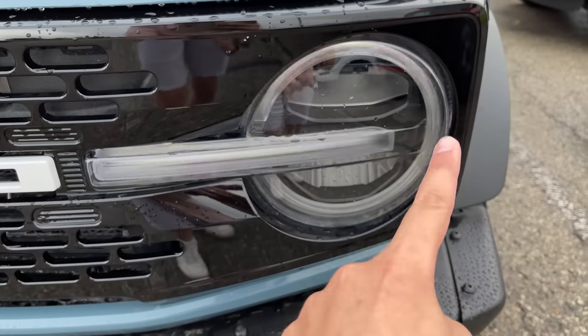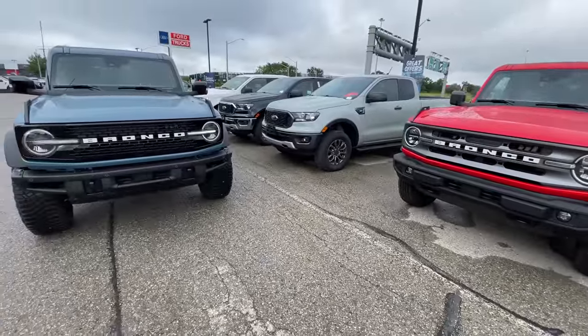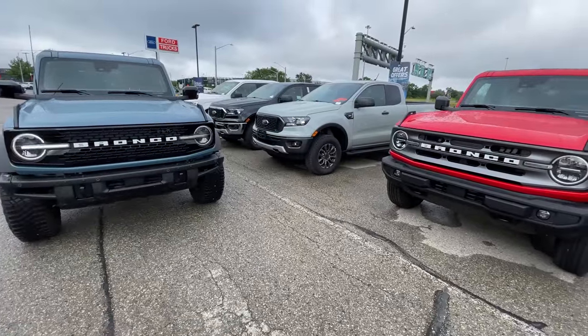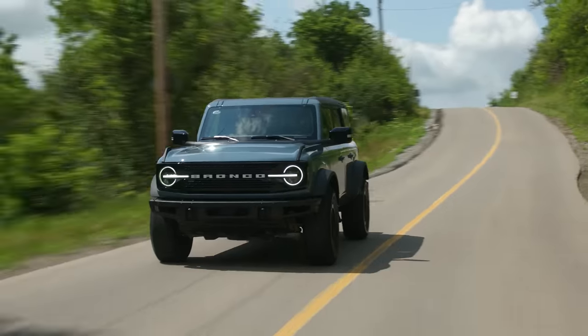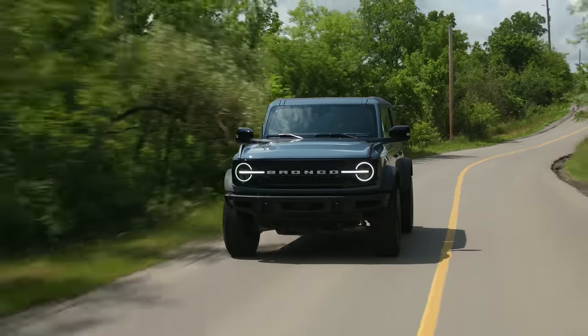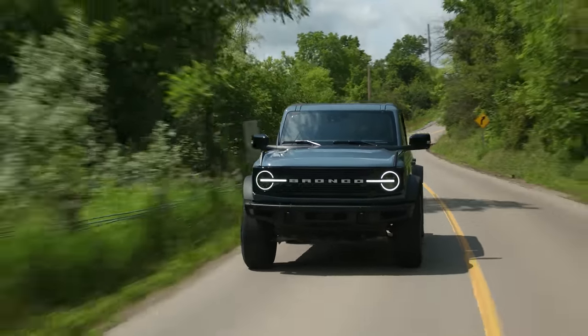Big shoutout to Kitchener Ford — if you need to get a Ford, whether it's a Bronco, Mustang Mach 1, or something else, go there. They hooked us up with this Bronco for review. We're keeping this one on the road out of respect since it's a dealership car being sold to someone else — unlike press cars, which we'll beat up.